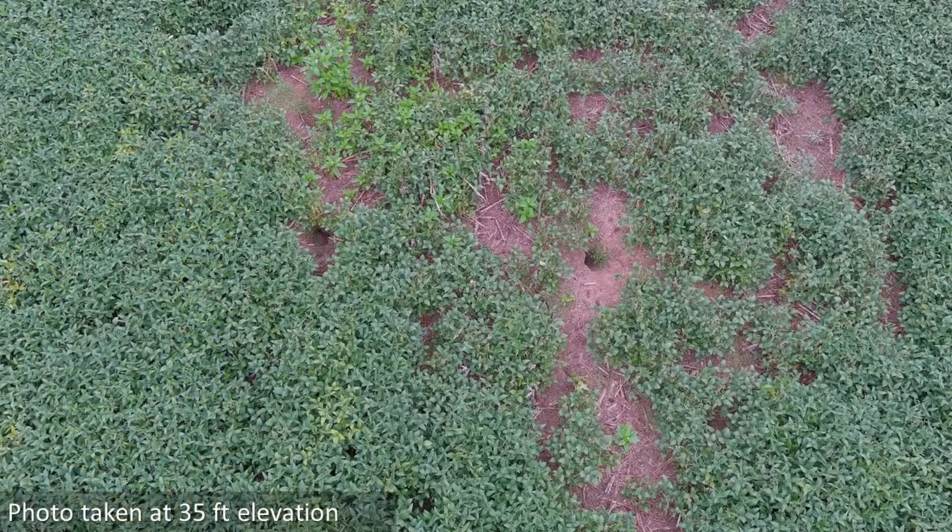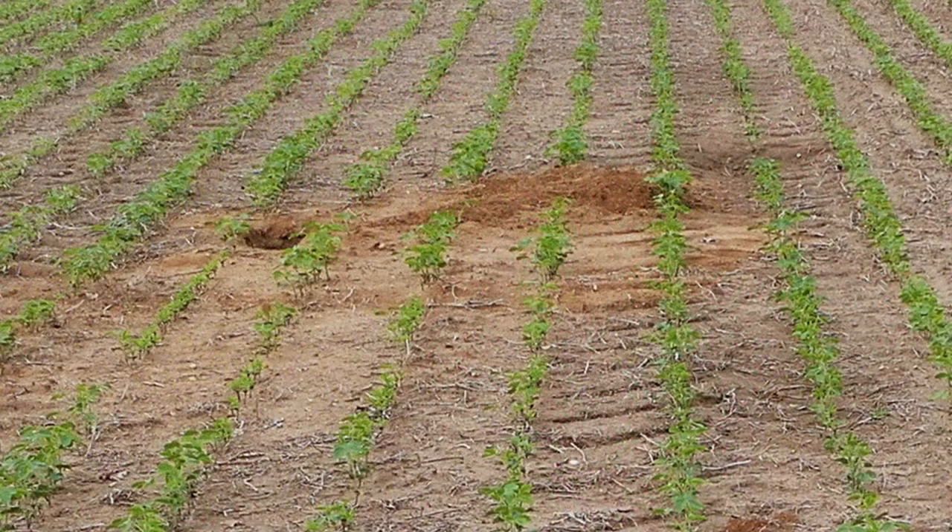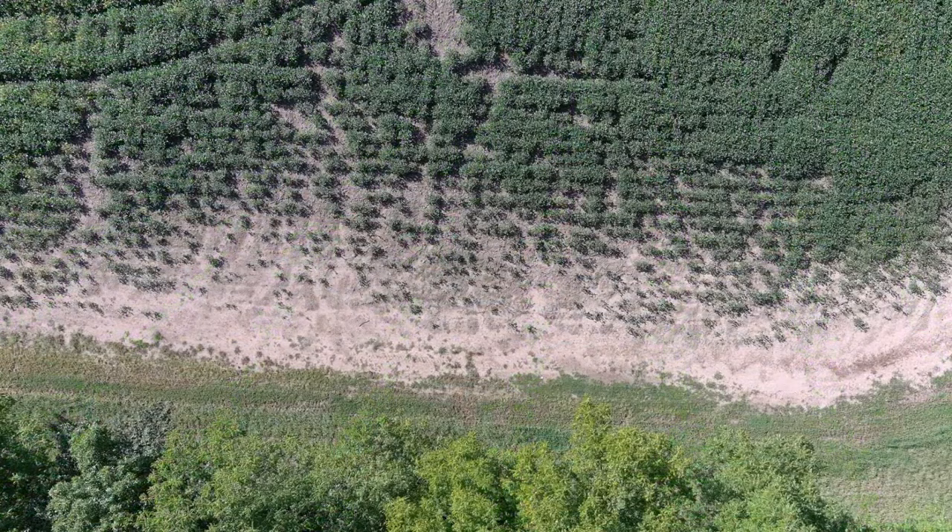These patches can usually be distinguished from groundhog feeding, as there will not be a large hole and surrounding mound if in the middle of a field, or a large often semi-circular patch of feeding if near the edge of a field.